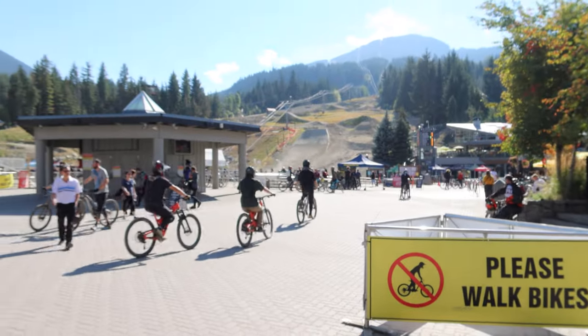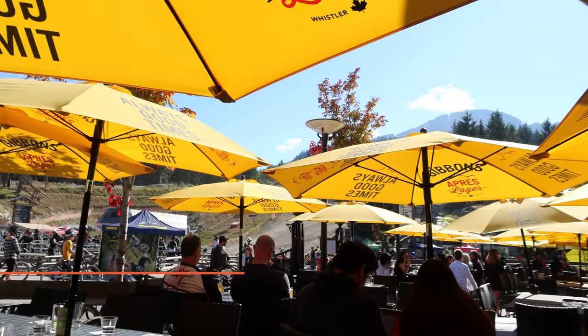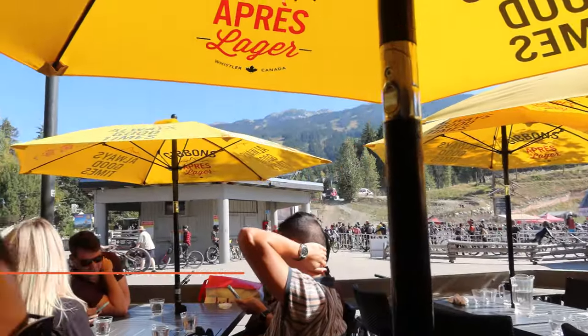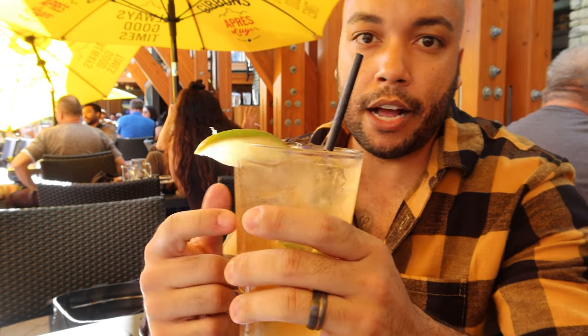When you come to Whistler, one thing you have to do — it's almost a given — is go to Longhorn Saloon. You can get really good drinks, it has a nice patio right by the mountains where you can see everyone going up the gondola and coming down on their bikes. If you're a snowboarder or mountain biker, chances are you've been here. Most people just come after a good ride to unwind, grab a drink, and hang out with friends. Great vibes, great people, and great drinks like this Moscow Mule — well, they call it a Mountain Mule, but same thing.